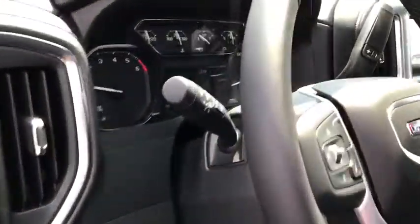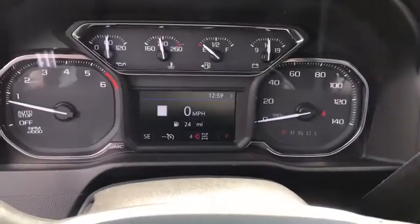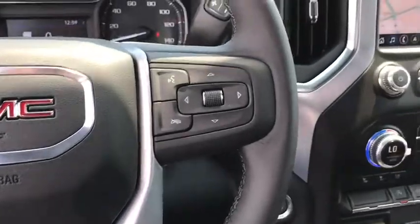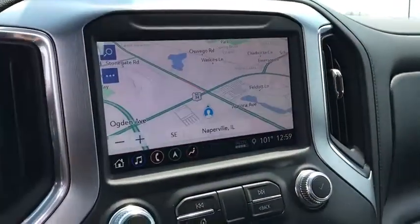Here are some of this vehicle's great options: steering wheel audio controls, backup camera, anti-lock braking system, stability control, traction control, power passenger seat, tow hitch, remote engine start, and keyless entry.